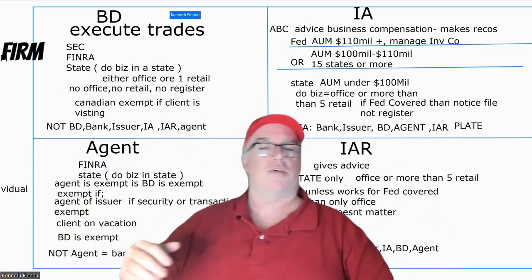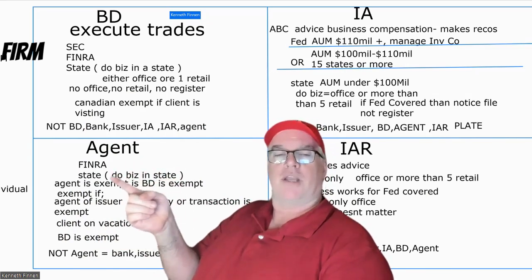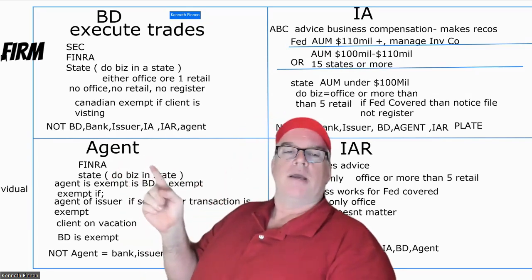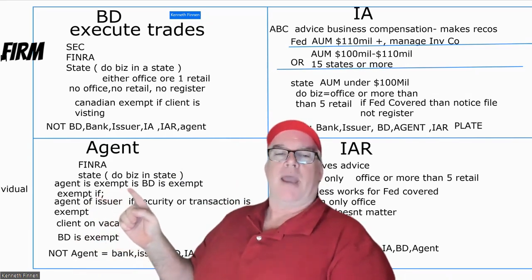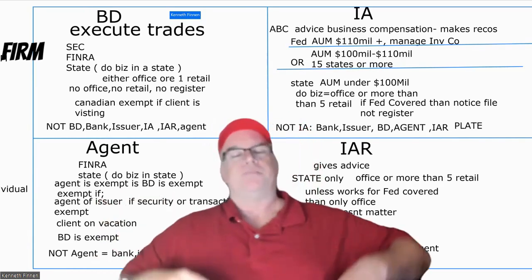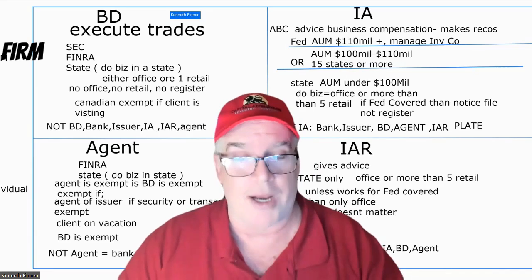Now let's go to the person who works for them — the agent. That's an individual. Where do they register? FINRA and the state. Notice — no SEC, because the SEC does not handle individuals. The agent doesn't have the 'no office, no retail' rule exactly, but if the broker-dealer is exempt, so is the agent. If I'm an agent and I have retail clients, I have to register. If I have an office, I have to register. That's a no-brainer.